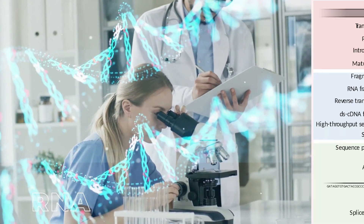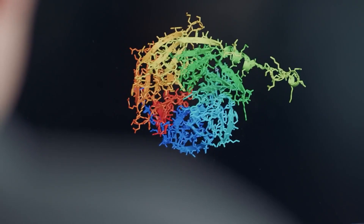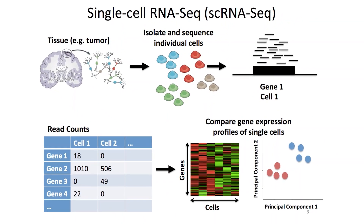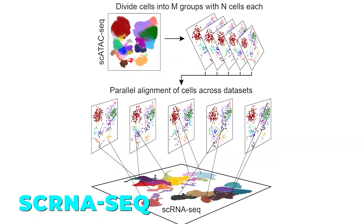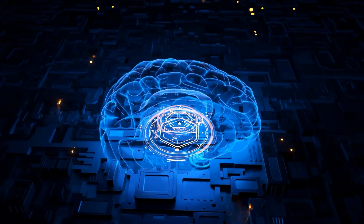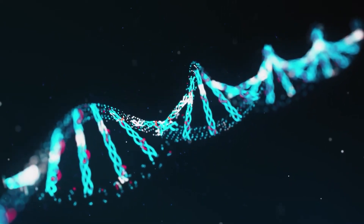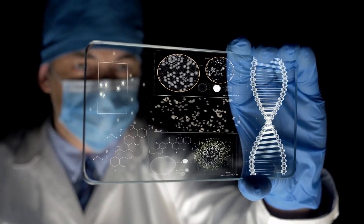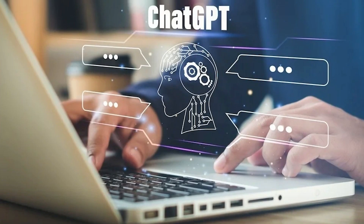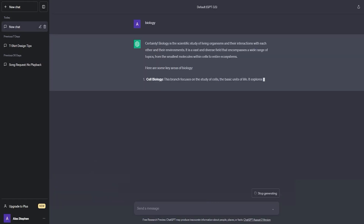Traditionally, scientists relied on bulk RNA sequencing to study gene expression, but this method only provides a generalized view. Now, with the advent of single-cell RNA sequencing, or scRNA-seq, researchers can delve into the unique characteristics of individual cells — but analyzing this data has been a challenge, until now. SCGPT is a versatile AI model that can be fine-tuned to perform a multitude of tasks using scRNA-seq data — from predicting the effects of gene manipulation to identifying previously undetectable cell types. It's like the ChatGPT of cellular biology, predicting gene expression levels just as ChatGPT predicts the next words in a sentence.